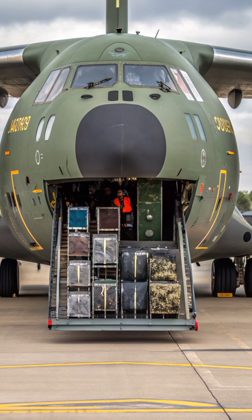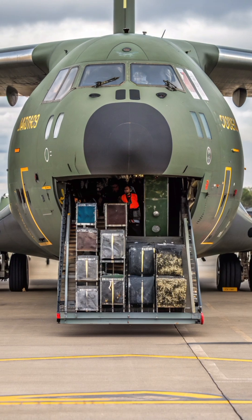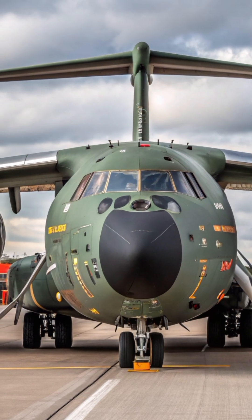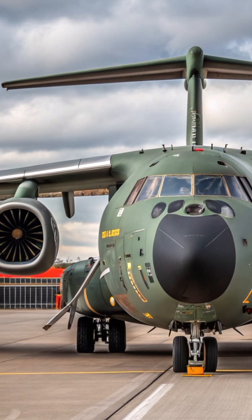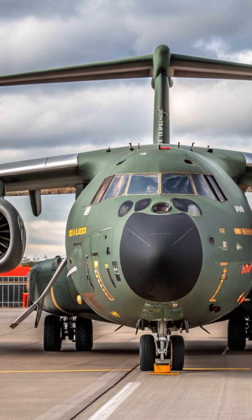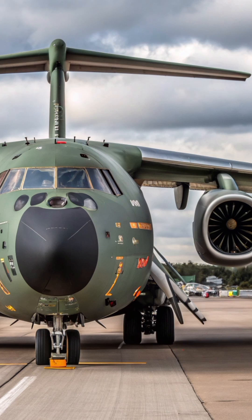Today, let's talk about the Embraer KC-390 Millennium, one of the most advanced multi-mission military transport aircraft in the world. Built by Brazil's Embraer Defense and Security, the KC-390 is designed to replace older transport aircraft like the C-130 Hercules.